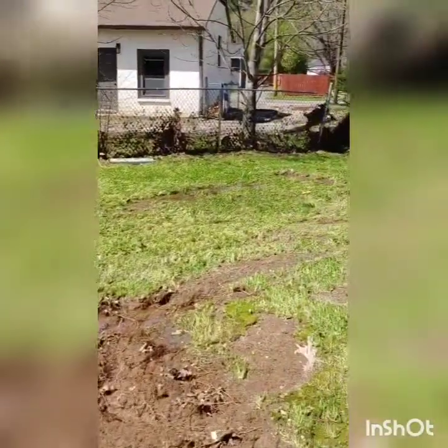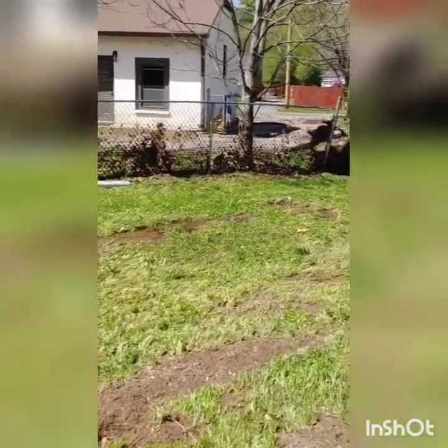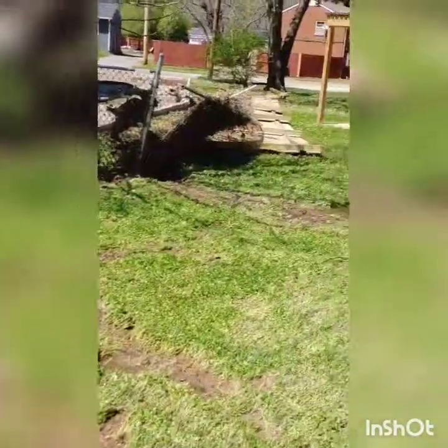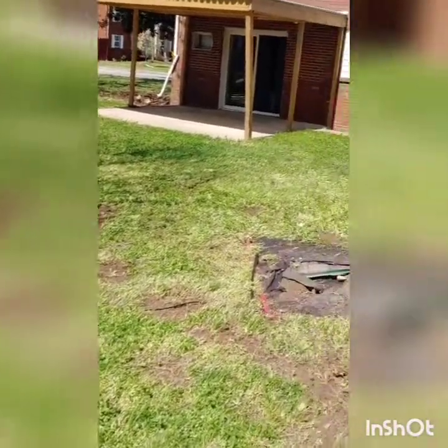My sunroom greenhouse I had just bought was back there. I had put it up last week, getting ready for my gardening season, coming around the house. They had a privacy fence — it's gone.